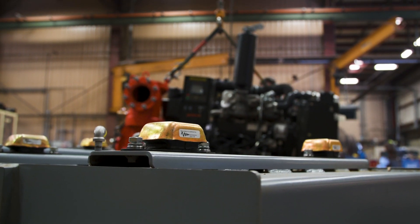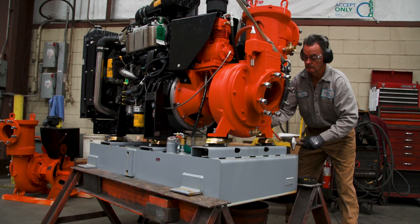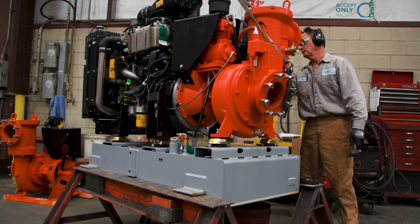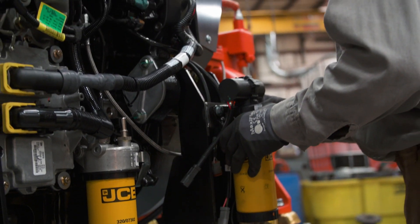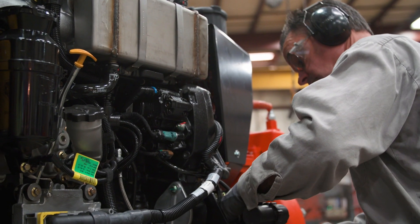Some of the reasons that we chose the JCB engine were the power of the engine, the compliance with EPA Tier 4 as well as EU Stage 4, the use of in-cylinder technology for treatment as opposed to after-treatment technologies, and also the support and the history of the JCB product. The engineering support has been great — from selection, technical documentation, drawings, manuals, and also the after-installation support.